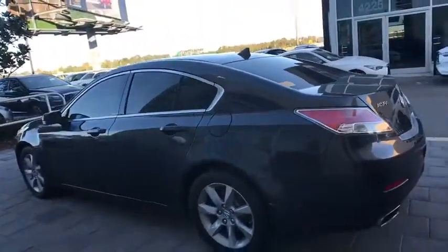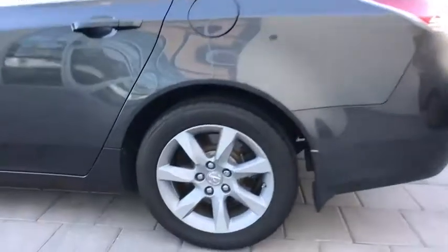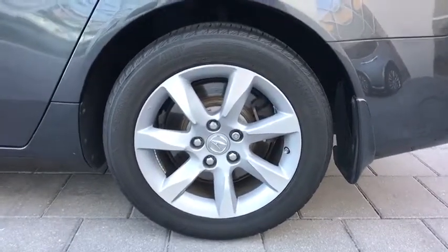Power passenger seat, steering wheel audio controls, leather-wrapped steering wheel, Bluetooth, adjustable steering wheel, power steering, cruise control, floor mats.